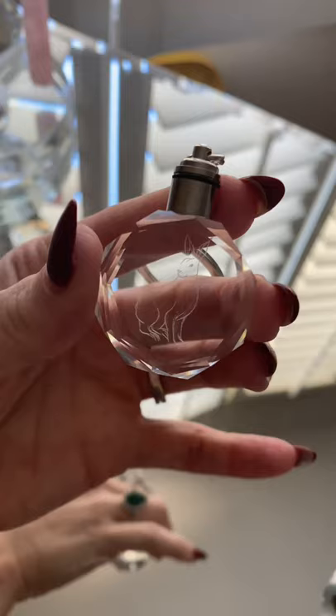I was so excited because I got Luna's Patronus, which is a hare. Luna is my absolute favorite and the best part is it lights up.